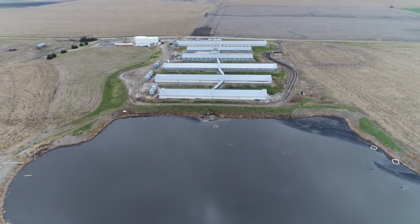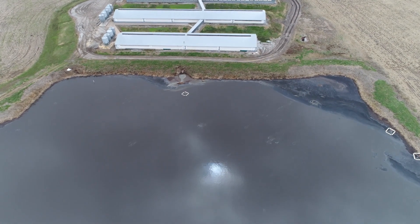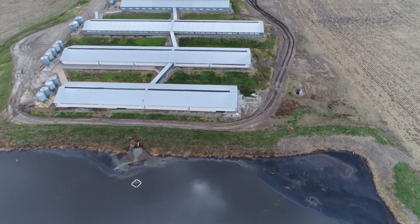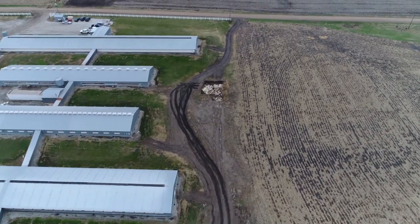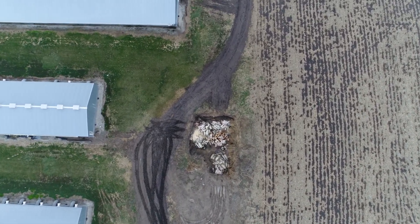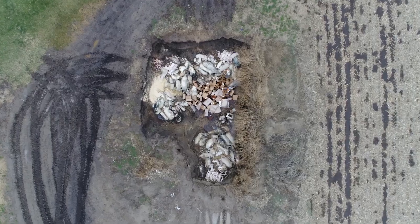At first, this looked like a standard pig farm, with its giant lake of collected feces and urine, and rows of windowless buildings containing thousands of animals. But then, I saw this — a pit filled with the rotting corpses of pigs, including dozens of piglets.